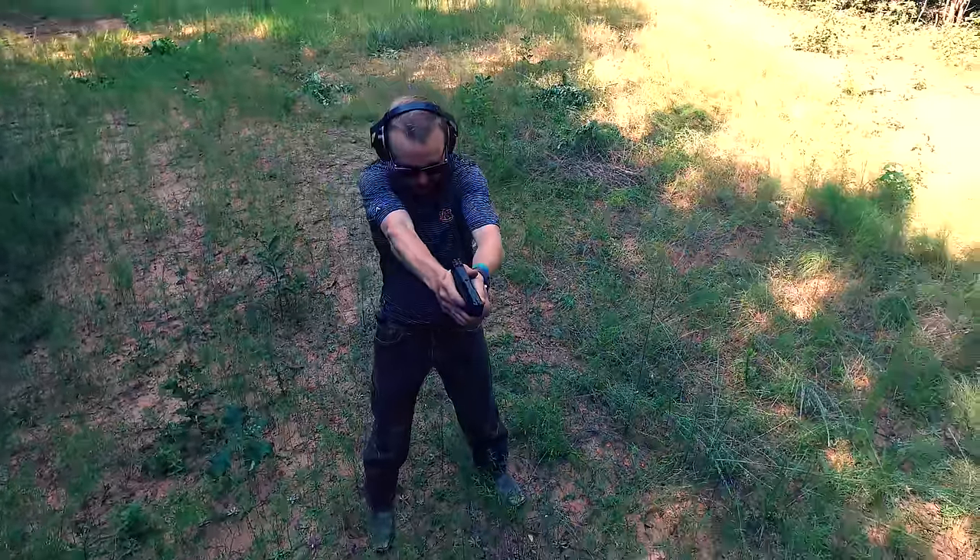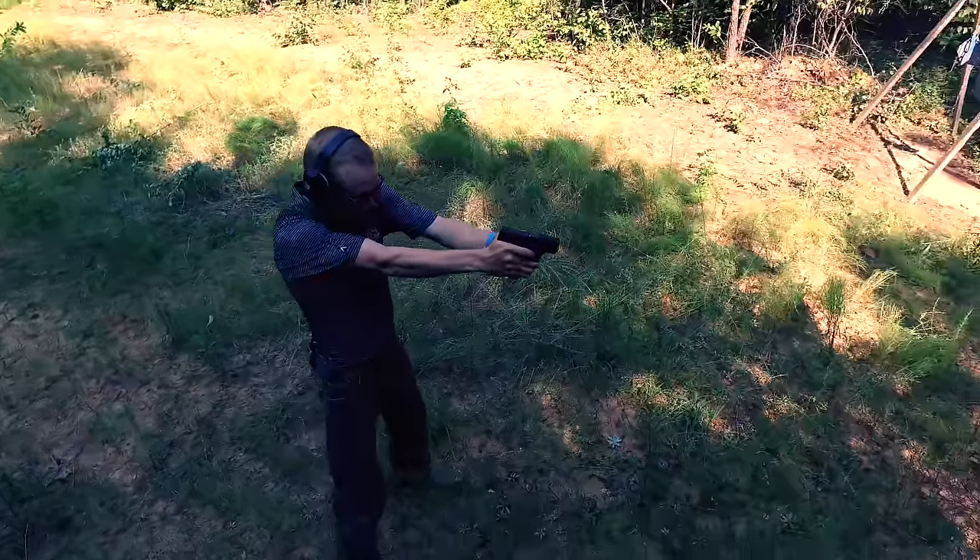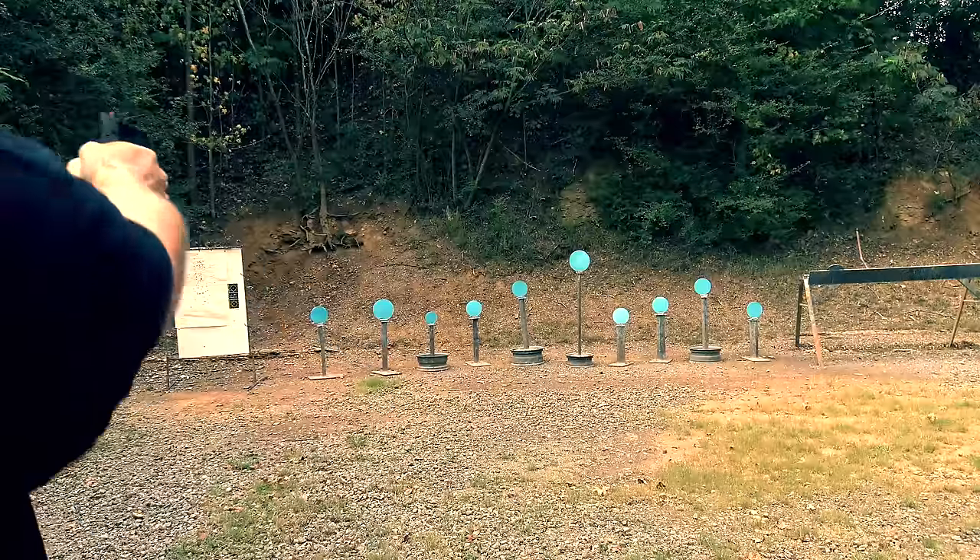Recently, Smith & Wesson improved on the original Shield when they came out with the Performance Center version of the Shield. This takes an already proven package and brings it to the next level.